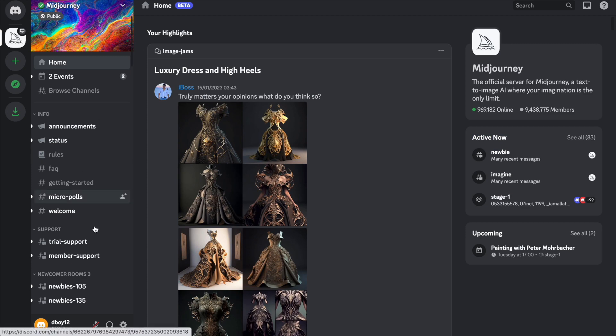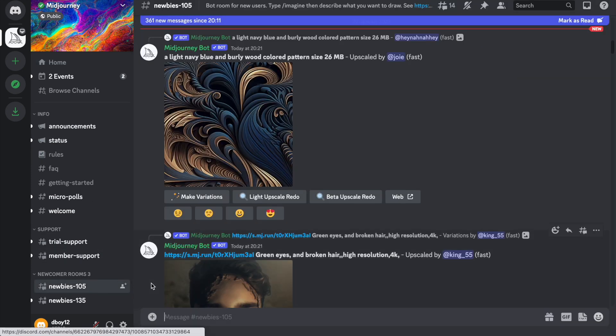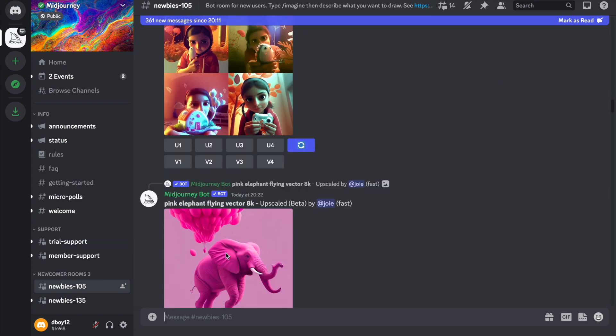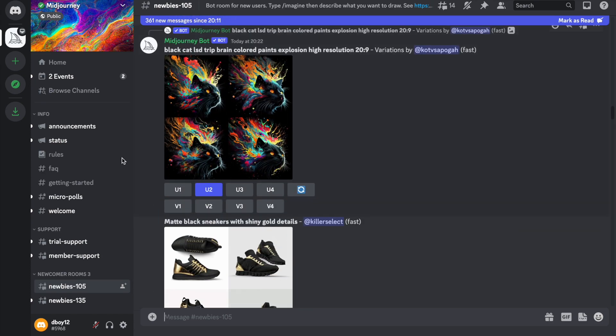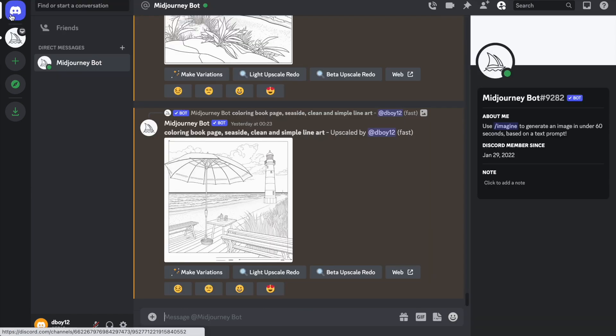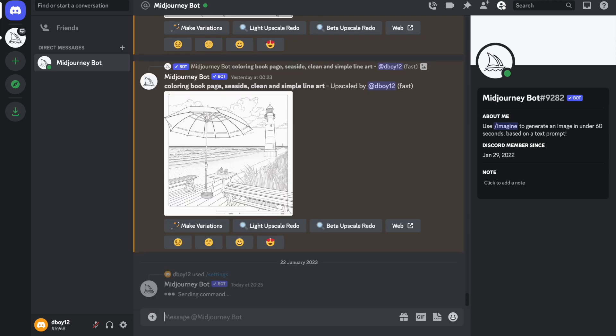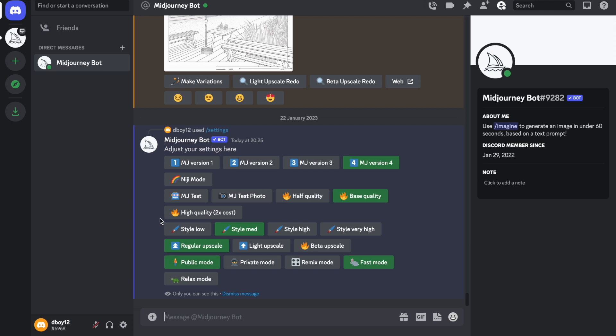To start creating your designs, if you're on the free plan you need to come down to one of the newcomer rooms. It can be quite chaotic as all newcomers create their designs there, but if you're paying for the basic subscription you'll get your own personal bot, which I prefer. To start creating designs, make sure the settings are right — type forward slash settings and press enter.